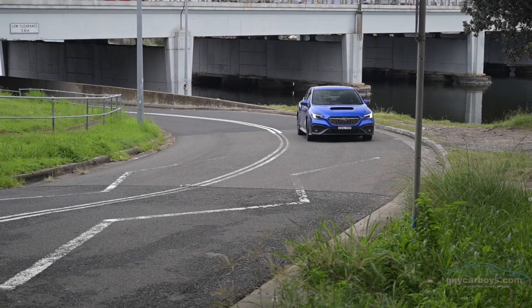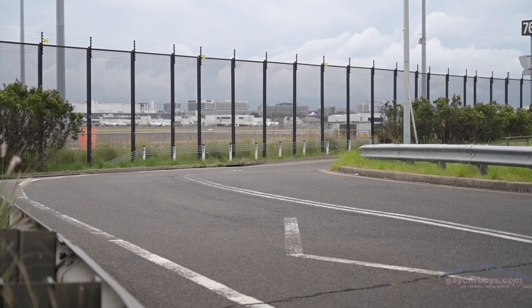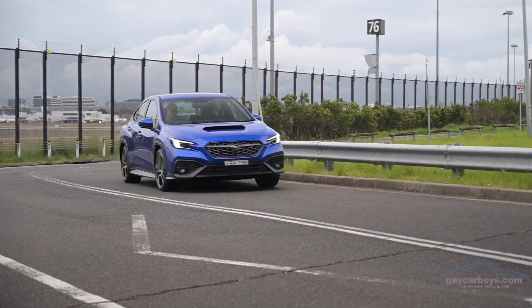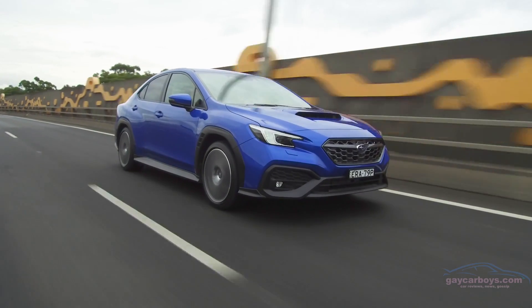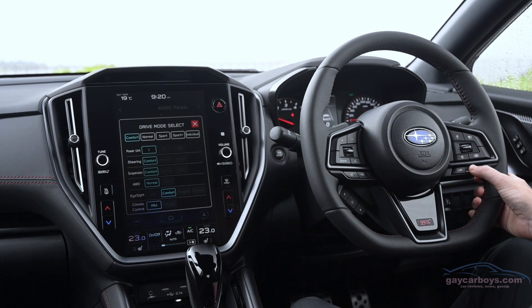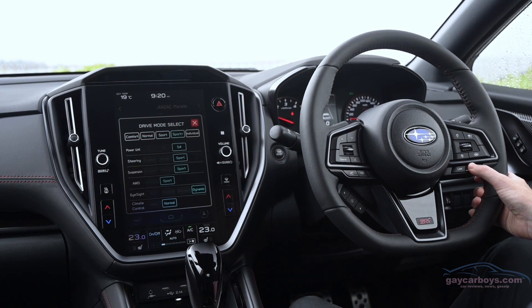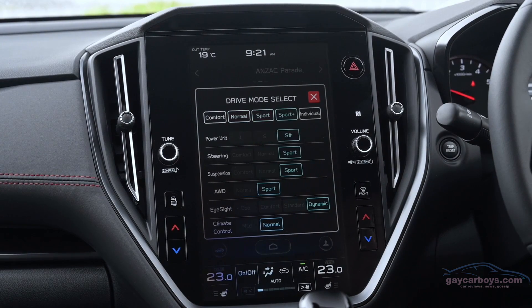These are both the top models and both automatic. Interestingly, the sedan has a manual option — the wagon doesn't — but the sedan manual is only in the lower models, not in this TS version, and it uses more fuel. The top versions, both of these TSs, have drive modes where when you select Sport Plus, you can change the suspension as well. It's got very clever suspension; the other models just have fixed dampers.